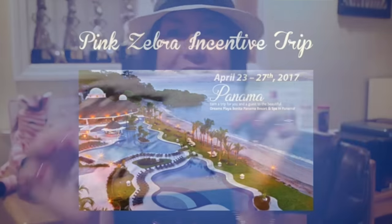Hi, this is Executive Director Karen Esposito, and today I'm going to tell you exactly how you can earn the 2017 Pink Zebra Incentive Trip. Do you know where we're going? Panama! I'm super excited and I hope you are too, and I'm going to tell you exactly how to earn this trip in this video. So get ready.